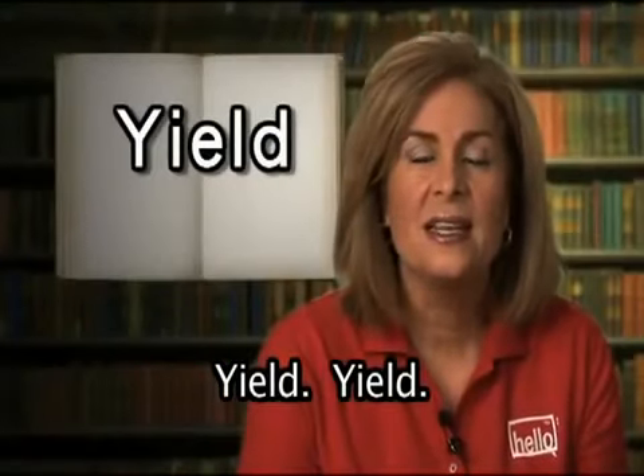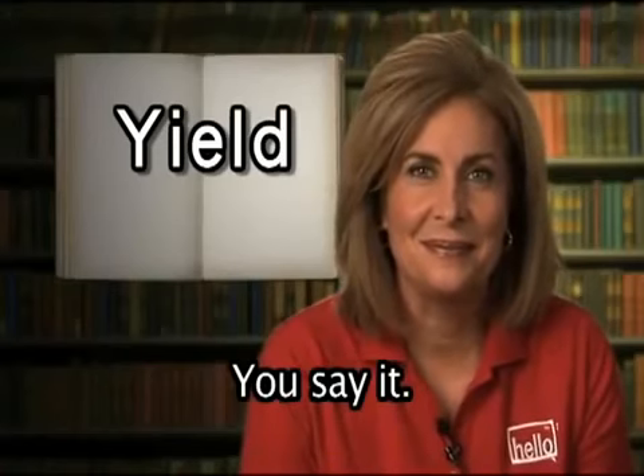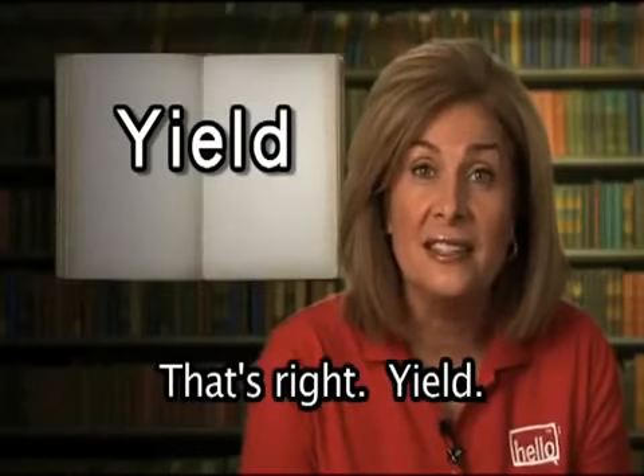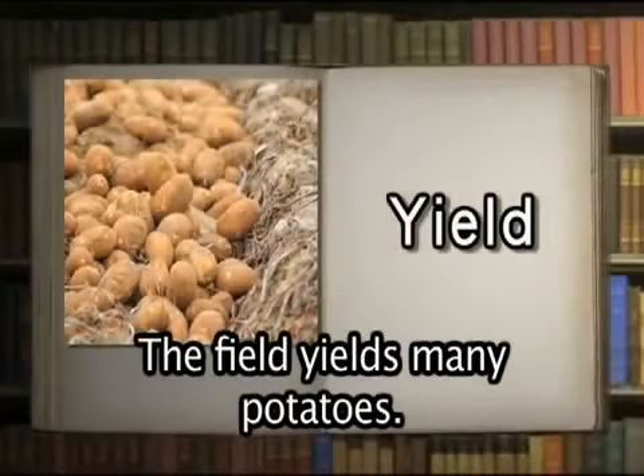Yield. Yield means to produce something. The field yields many potatoes.